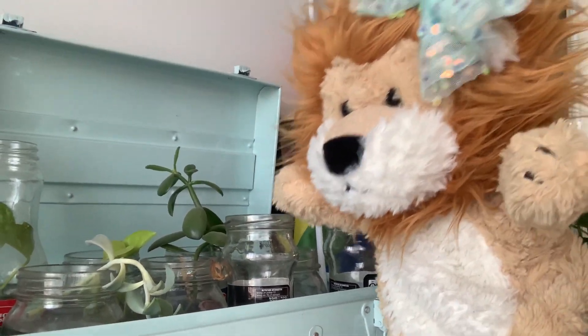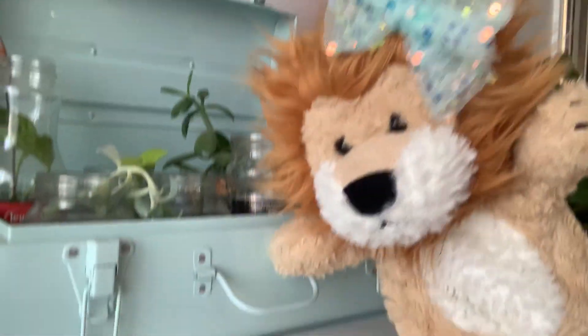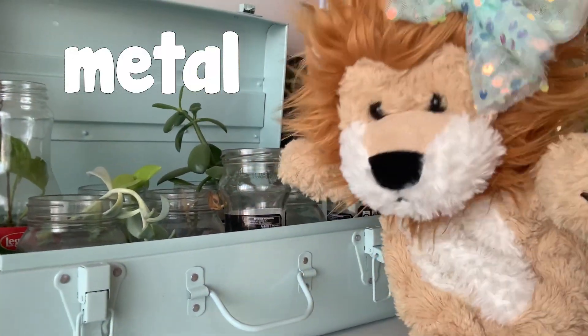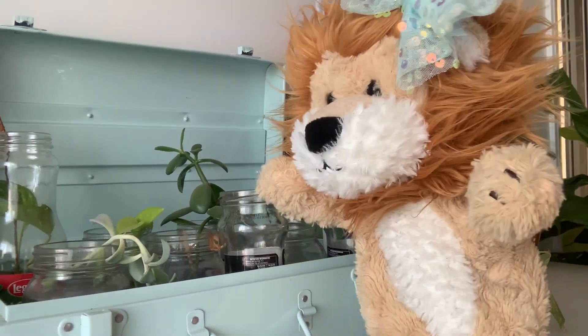Minty, you found some jars there. They're made out of glass too. Oh, what are you pointing at? That's made out of metal. Glass and metal — two different types of materials there. Well done.